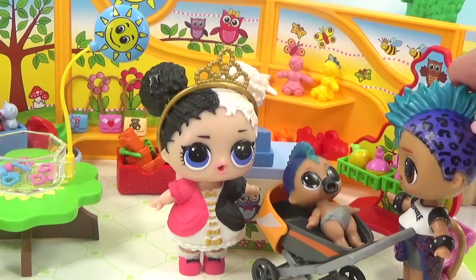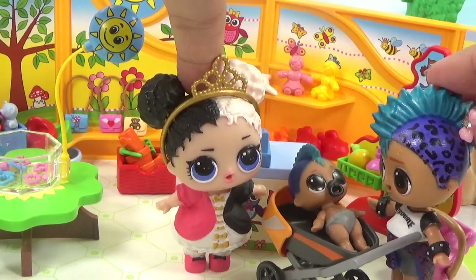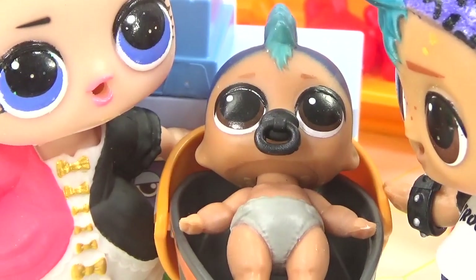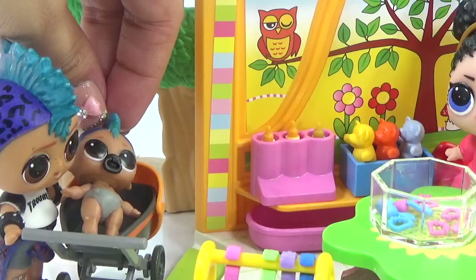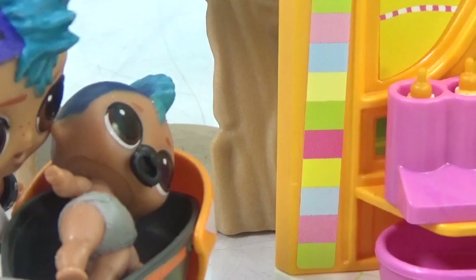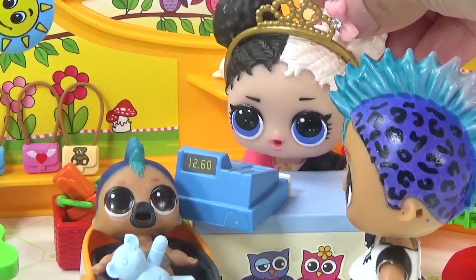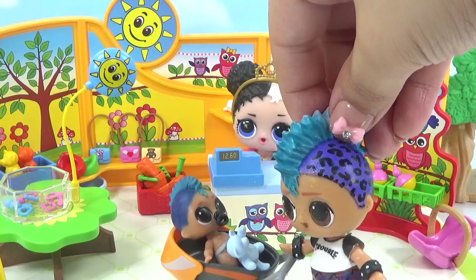The first customer arrives — it's Punk Boy! He needed some stuff for his little punk boy, who lost his teddy bear, so he promised to get a new one. Heartbreaker leads him to the teddy bear section with plenty of colors. He picks the blue one — and is very sure about it despite the yellow and orange options. Heartbreaker rings it up at $15.99. First sale complete!